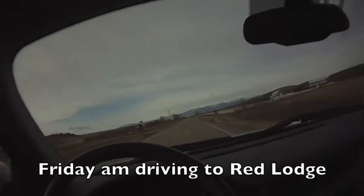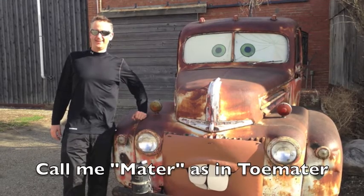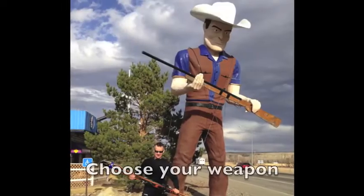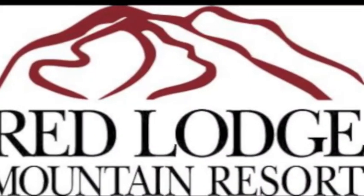Friday morning we drove to Red Lodge. Along the way we saw some really fun and interesting roadside displays. Here's a neat museum we want to stop at next time. This cowboy was outside a casino and it looked like a lot of fun so we stopped there too. And then on to Red Lodge.